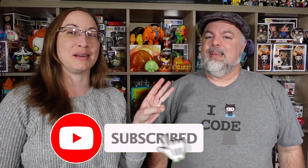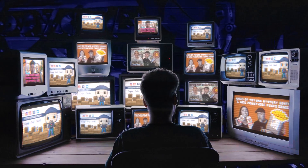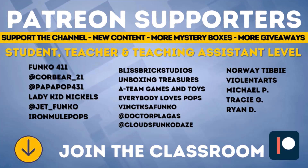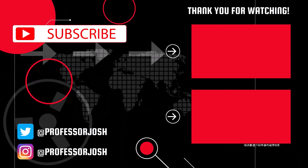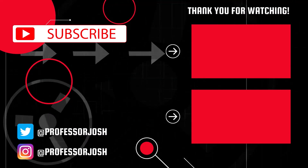Subscribe and ring that bell for notifications. We'll see you next time, everyone. Bye!